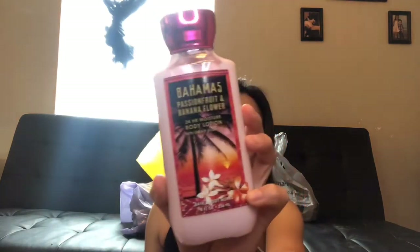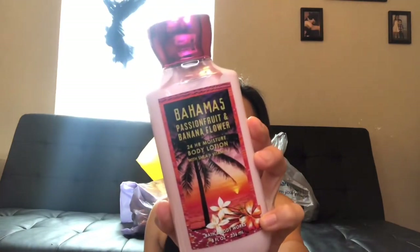They have a new spring collection, so I went ahead and got this lotion. It's called 'The Bahamas' and it's passion fruit and banana flower. It smells so good. I really contemplated on getting the spray but I think the lotion is better because I don't have much lotion. I rarely put on lotion so I figured I should probably get one. Then for the candles I got all spring candles.